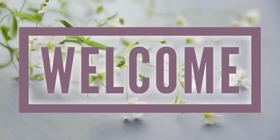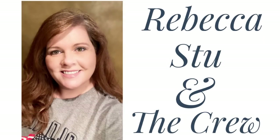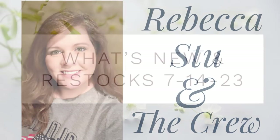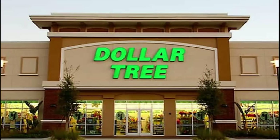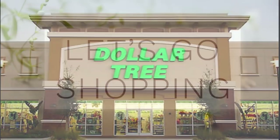Hi everyone, welcome to our channel Rebecca Stewie and the Crew. I'm Rebecca, and today's Friday, which means it's time to see what's new and what's been restocked this week at the Dollar Tree for July 14th, 2023.